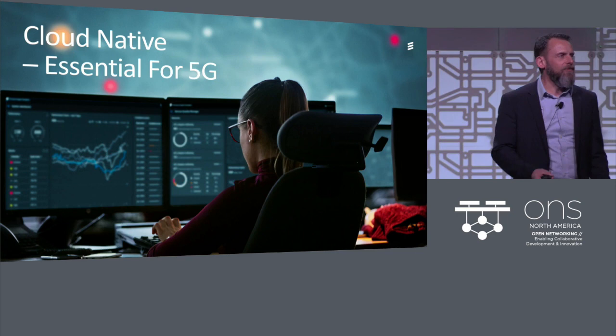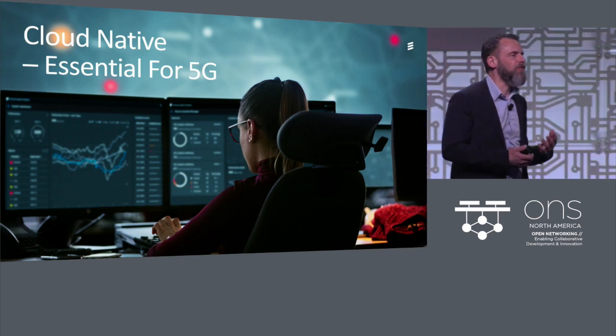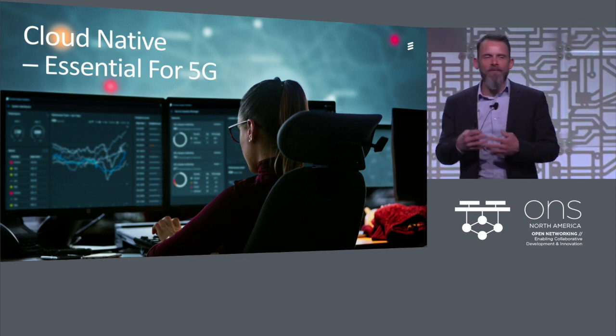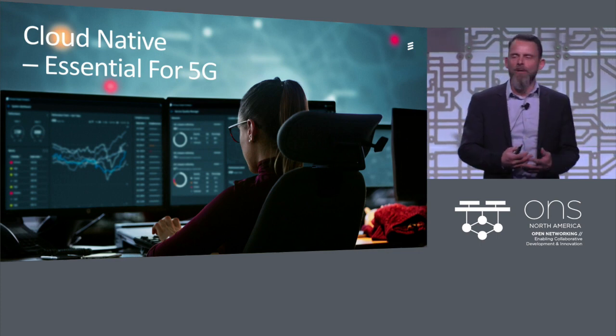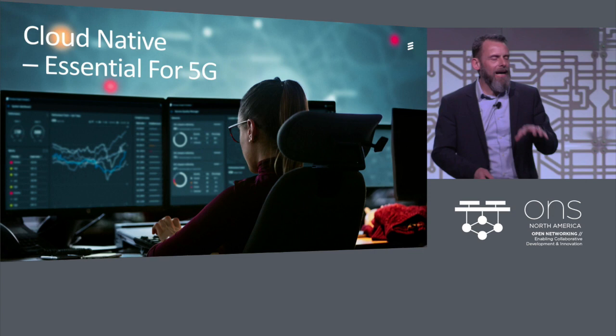5G is happening now. From Ericsson, we have 17 commercial contracts for 5G. We're rolling out 5G as we speak — NSA — and towards Q3 this year we're also deploying 5G standalone. So definitely happening now.